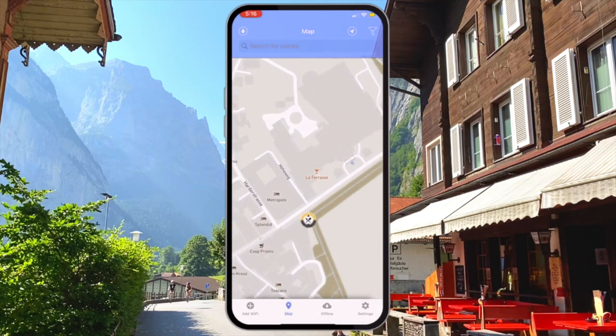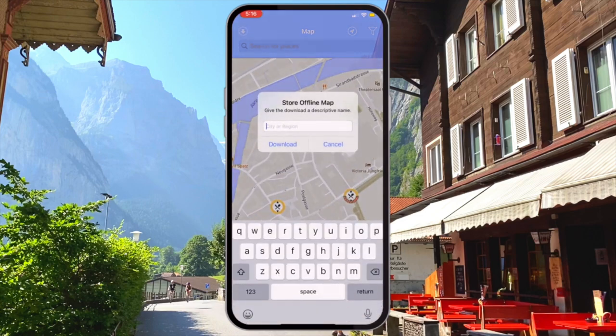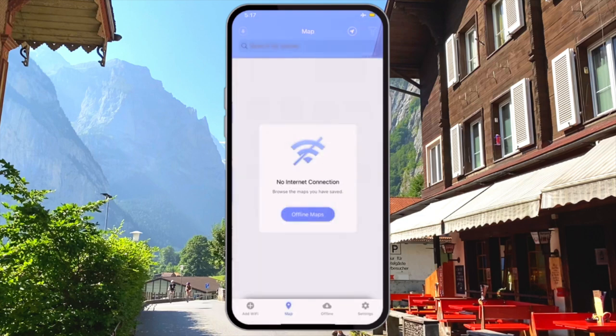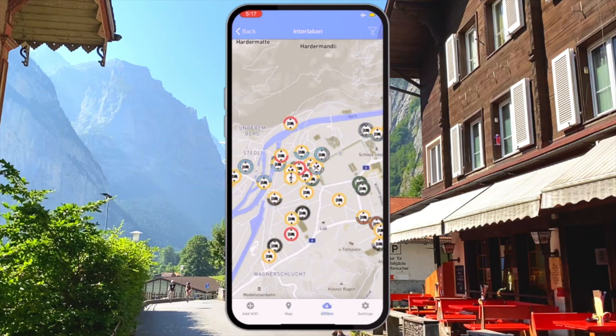You will also have a map so you can navigate your way from your current location to your intended Wi-Fi spot. Possibly the most important feature is that you can save the maps for offline use — because if you already have access to the internet, chances are you're not looking for a Wi-Fi connection. You can easily save these maps for every town you plan on visiting throughout Switzerland ahead of time.